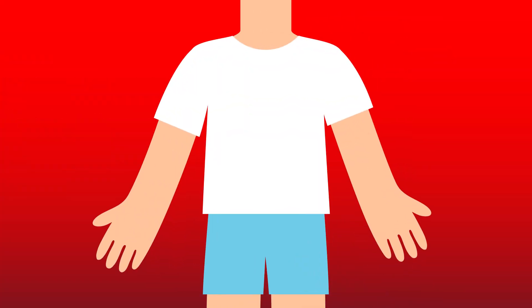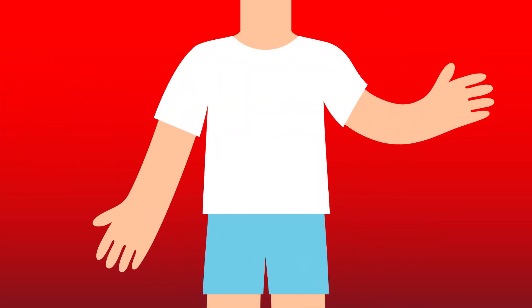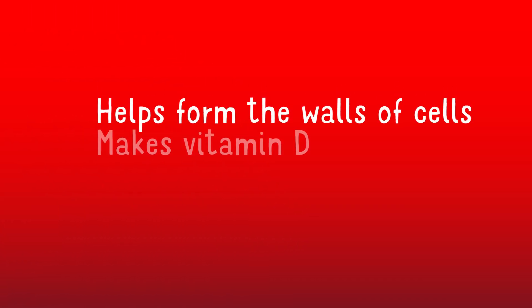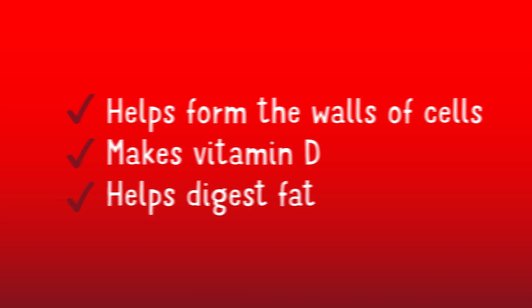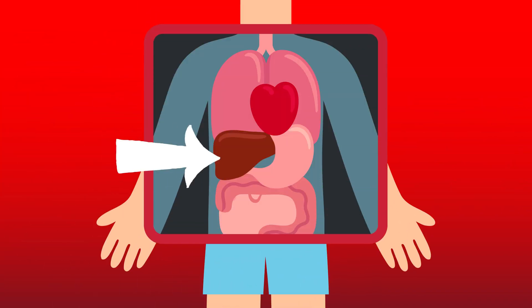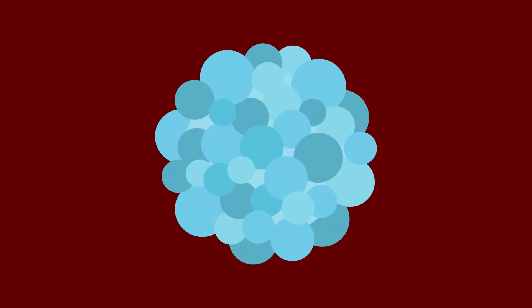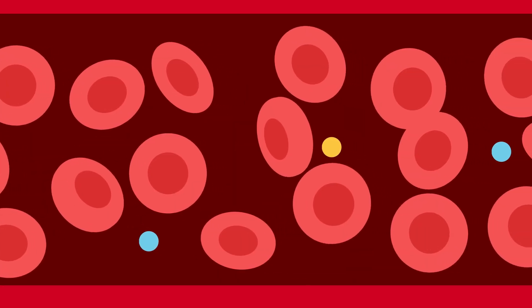We all need some cholesterol in our bodies just to keep us ticking over, but having too much cholesterol in our blood can lead to health problems. Cholesterol is a type of fat with an important job to do, like forming the wall of cells, making things our body needs like vitamin D and bile, which helps digest fat. Most of the cholesterol in our blood is made by the liver, but we can also get some from the foods we eat.